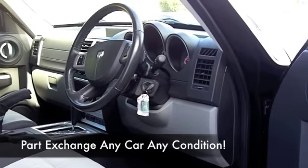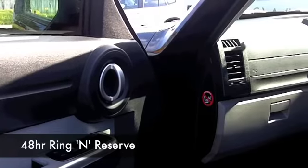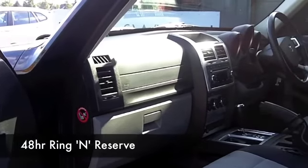You're going to find this easy to drive and although it's fairly quick off the mark, taking it on a nice long run with that cruise control you'll be getting around mid-30s to the gallon.